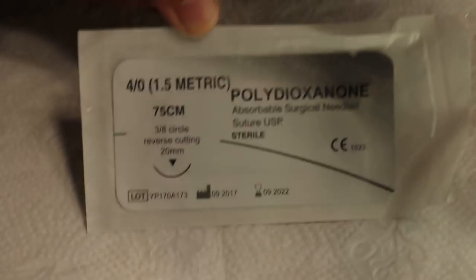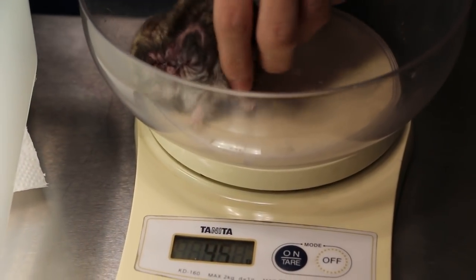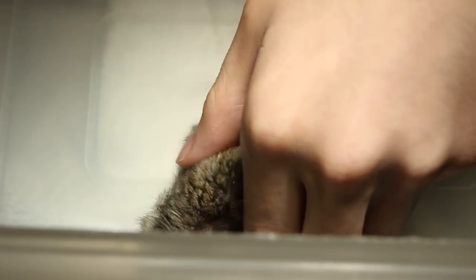Now we are going to weigh the hamster. The weight of the hamster now is around 45 grams, which is 10 grams lighter than it was on the first day before the electrosurgical operation.